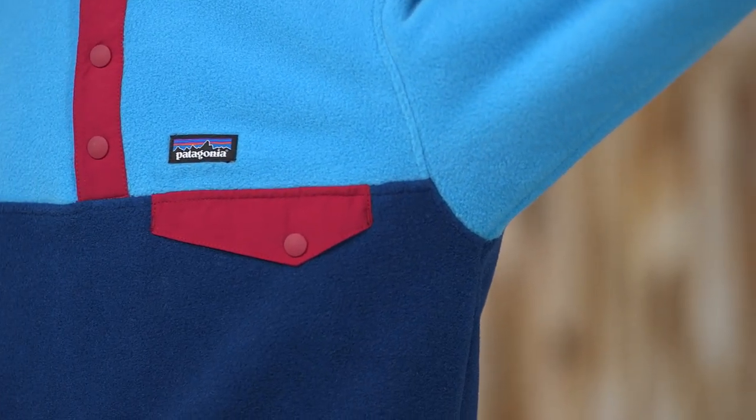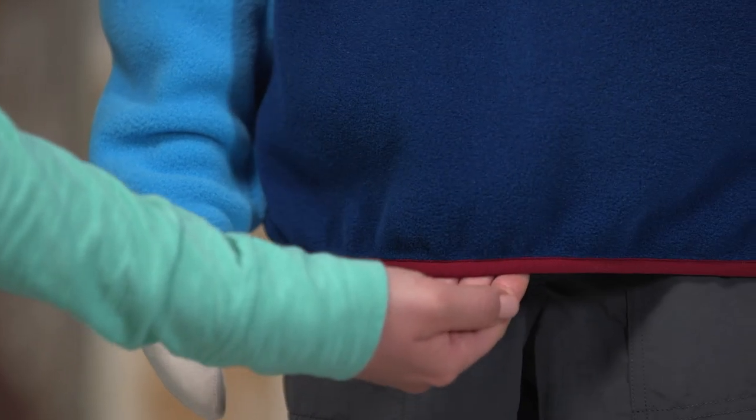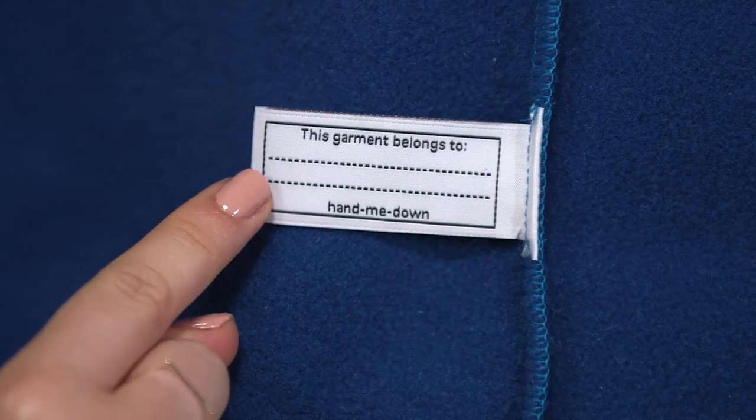Wide joint sleeves allow for overhead reaches with little to no hem lift. Spandex trim at the cuffs and hem help seal out the cold. There is an ID label on the inside with extra room for more names when it gets handed down.